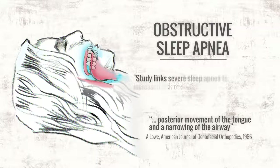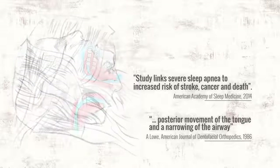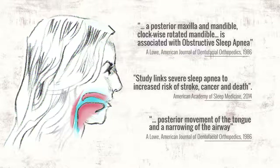Like crooked teeth, obstructive sleep apnea is a modern condition. However, it can reduce life expectancy. Not surprisingly, it is marked by the same traits that describe the headgear effect: both jaws grown down and back, creating a clockwise rotation in the lower third of the face.